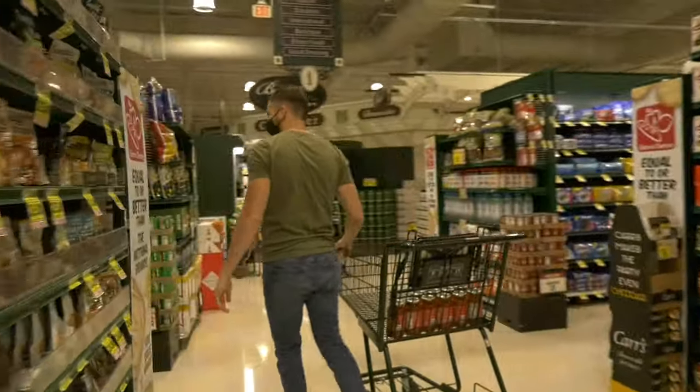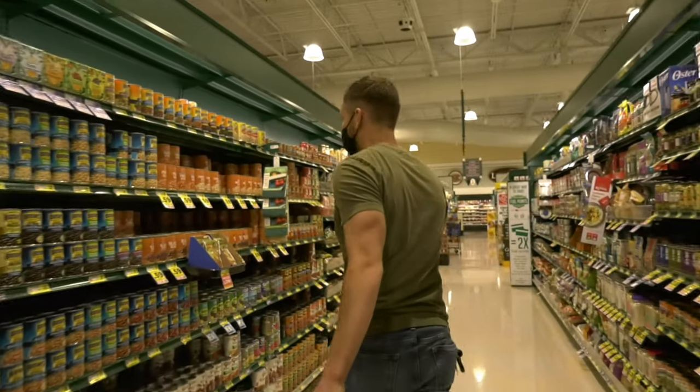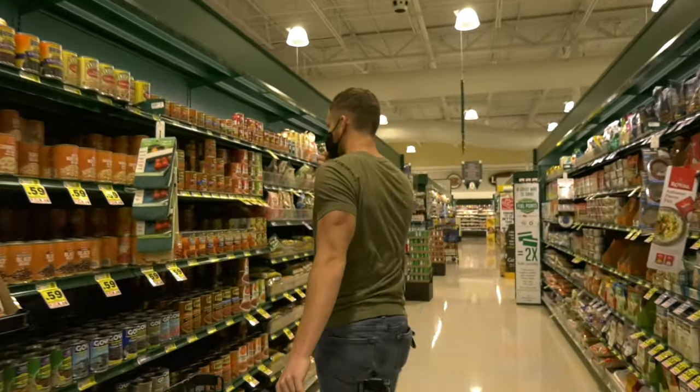We've been collecting this data since March of last year, so we know what the hot commodities are: bread, fresh produce, pineapple. Those are the things we definitely try to target when we go shopping.